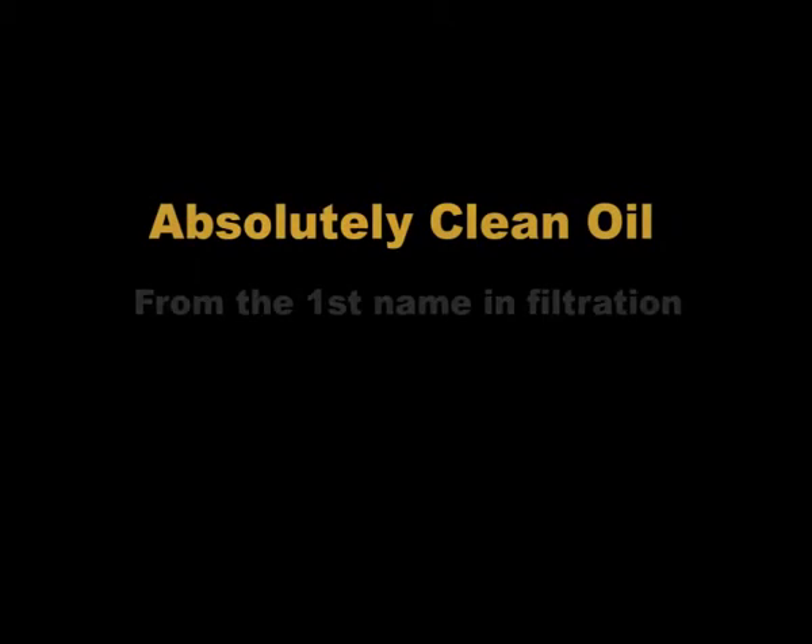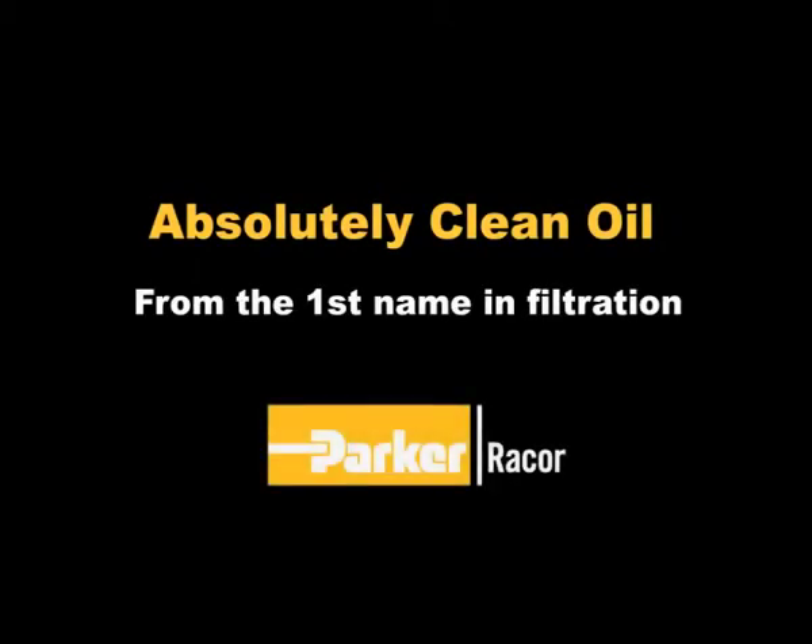Absolutely clean oil — from the first name in filtration: Racor.